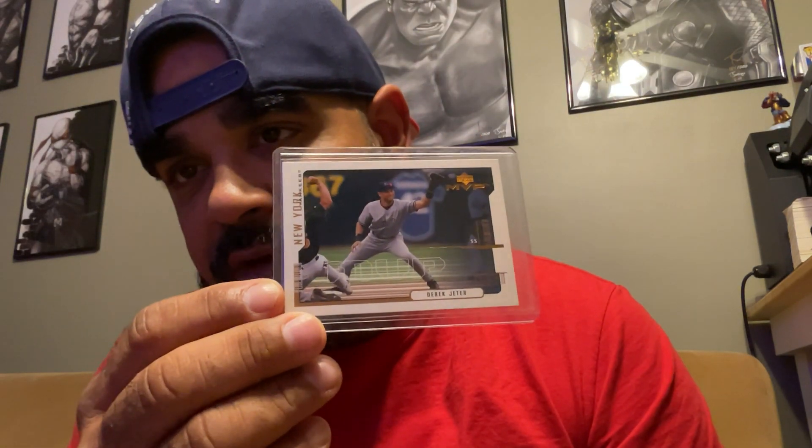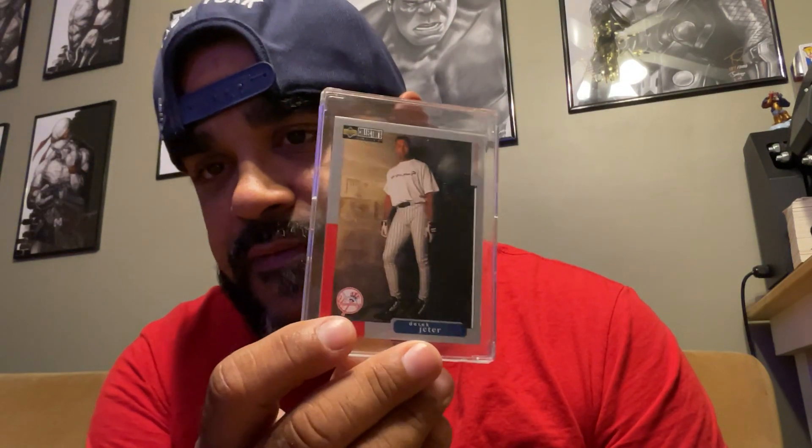Then I got a couple of Derek Jeters. Upper Deck MVP Derek Jeter — this is 2000. Here's another one, 1999 World Series, this is Topps, also 2000. Cool card. Then I got this Upper Deck Collector's Choice Derek Jeter — The Captain. I think this is a '98. Very cool looking card though.